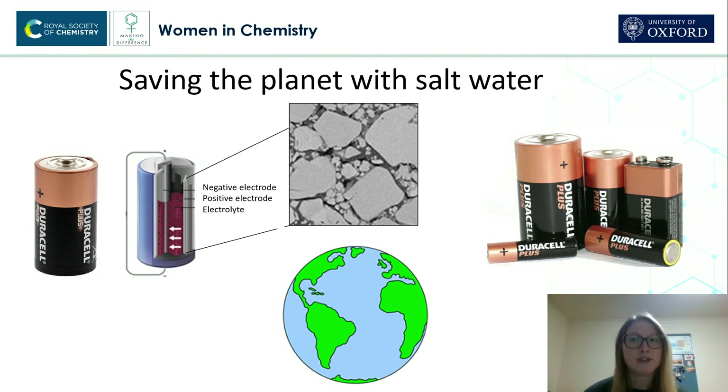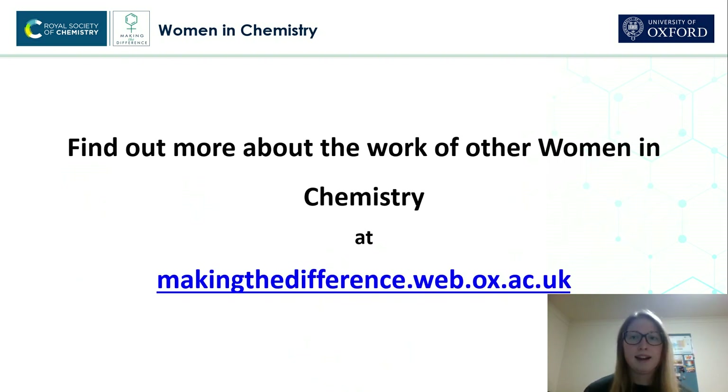And this should lead to reducing our demands on the planet's resources. Thank you all for listening, and to find out more about the work of other women in chemistry, please follow the link on screen.